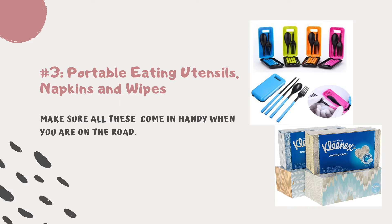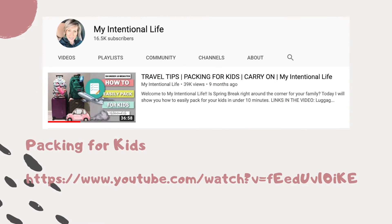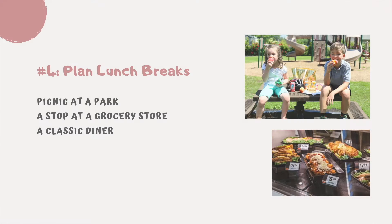Make sure all paper goods come in handy when you are on the road. Tip number four: plan lunch breaks on the road. Try to plan ahead for an interesting lunch break.